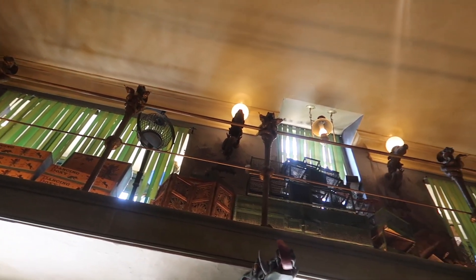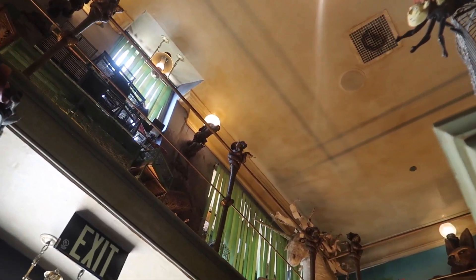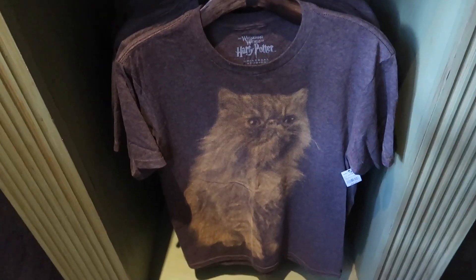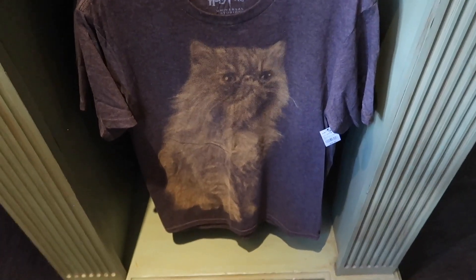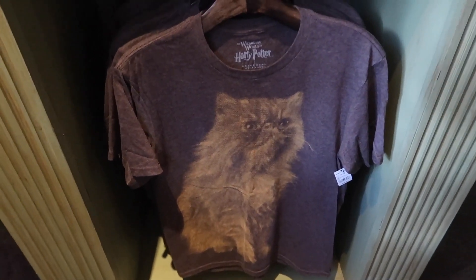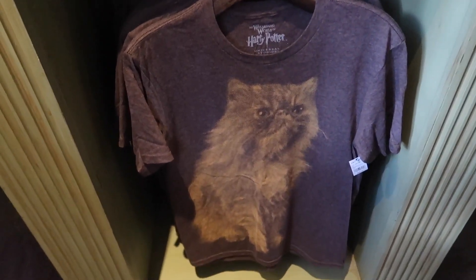When you're in any of the stores in the Wizarding World, make sure you look up because the details they went into are just amazing. They also have this really cool Crookshanks t-shirt — it's a unisex tee for $35.